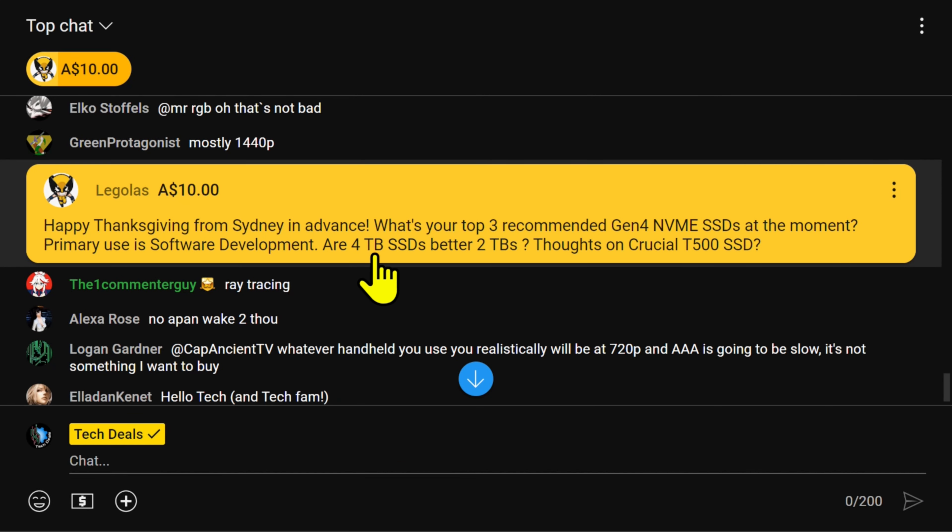If you don't mind the price, just go buy a 990 Pro and be done with it. But don't dismiss the 980 Pro if it's substantially cheaper — although in the US it's not at the moment. In the US you might as well get the 990 because the prices have pretty much merged.